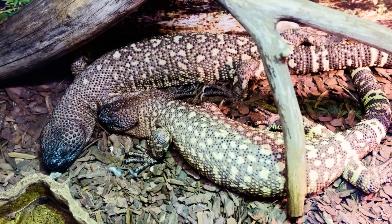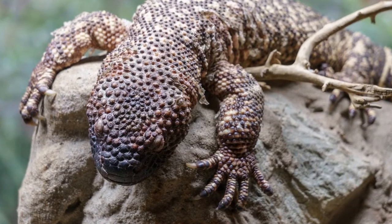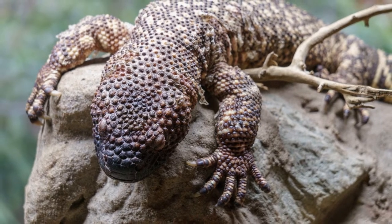The Guatemalan beaded lizard is critically in danger of extinction due to habitat destruction for subsistence farming, illegal collection of specimens for international and local collectors, and extermination by local people based on long-held but false beliefs regarding the nature of its venom.